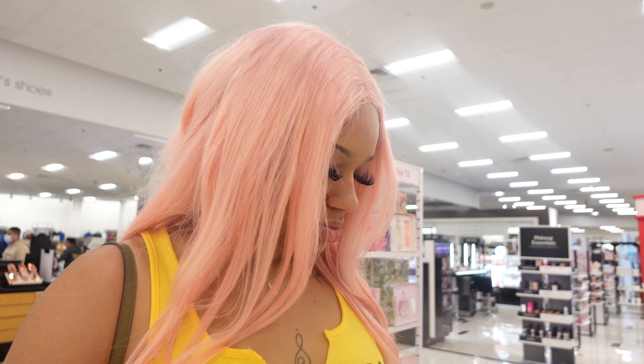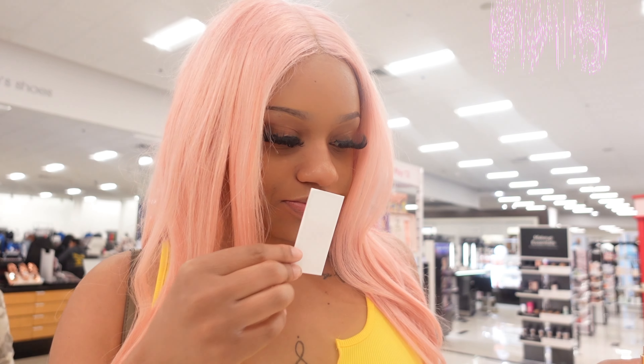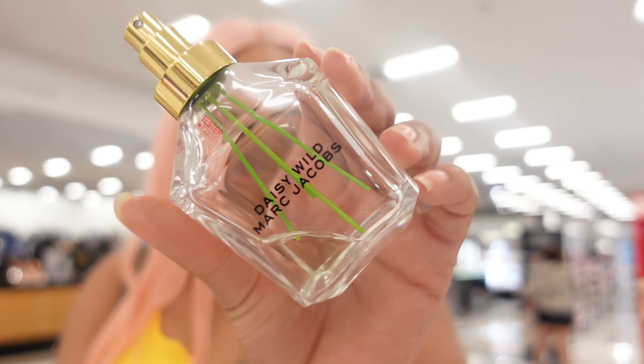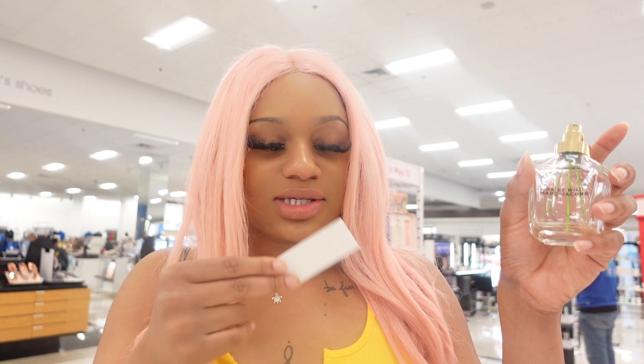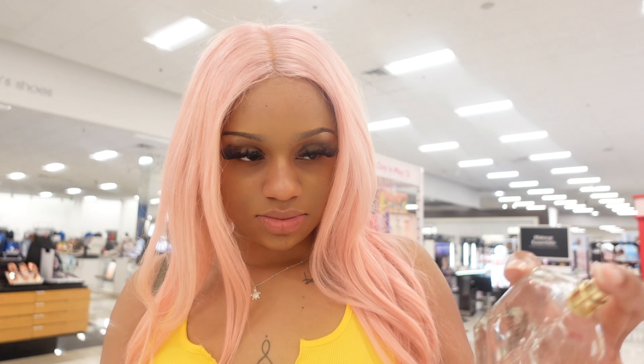I like it. This one is Daisy by Marc Jacobs — this one gets a 9 out of 10. This one is Daisy Wilde by Marc Jacobs. I just rated this one a 7, but now I'm feeling like it's like an 8, 8.5 — it smells good. And then this one is perfect.